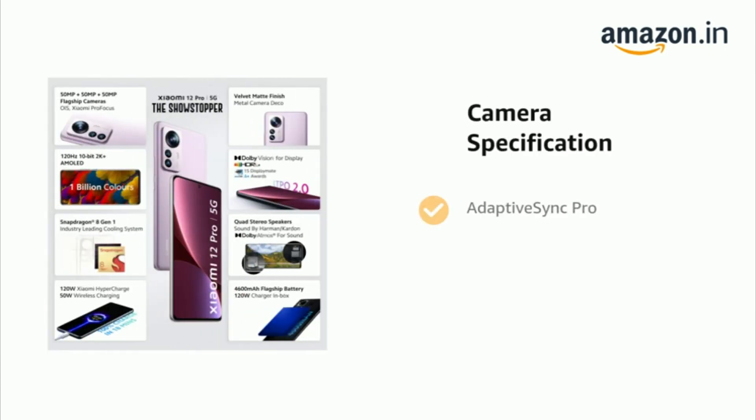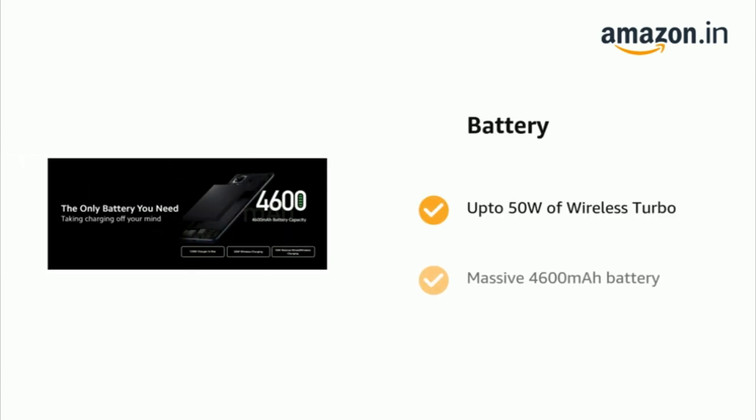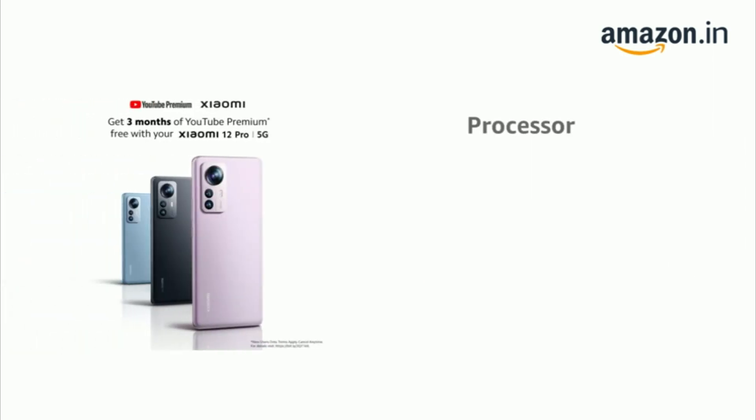Adaptive Sync Pro and richer audio experience. It comes with up to 50W wireless turbo charging and a massive 4600mAh battery. It is powered by the flagship Snapdragon 8 Gen 1 4nm processor.